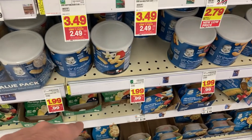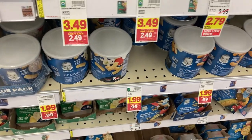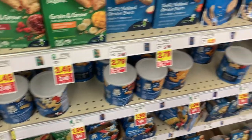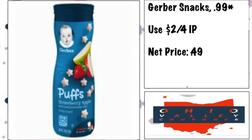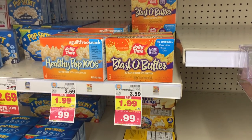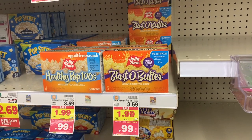The Gerber snacks are 99 cents on mega sale. We're going to use a $2 on four internet printable — I'll have that in the description — making them 49 cents each. The Jelly Time popcorn is also 99 cents and there's a $1 on two printable coupon in the description, making them 49 cents too.